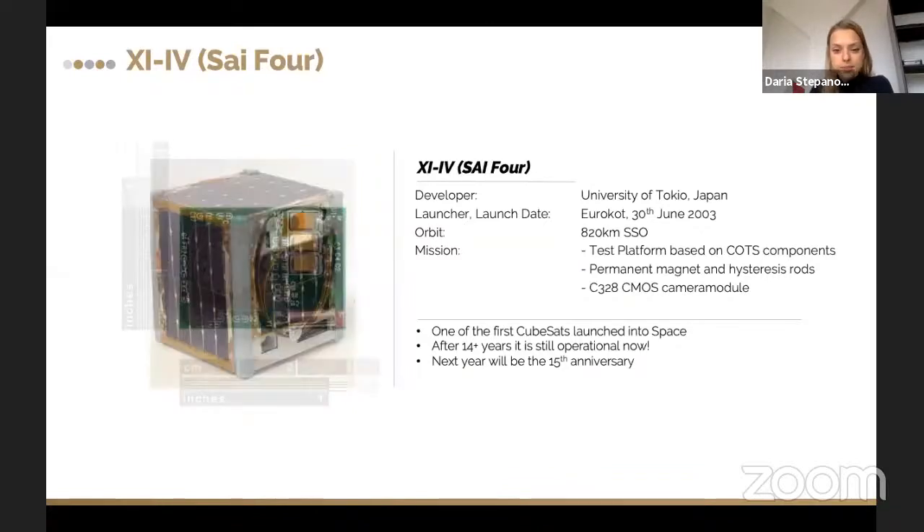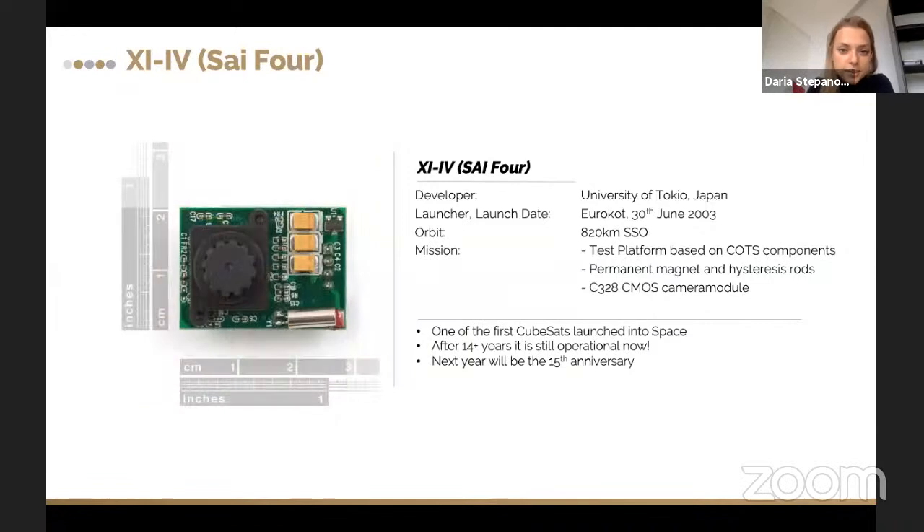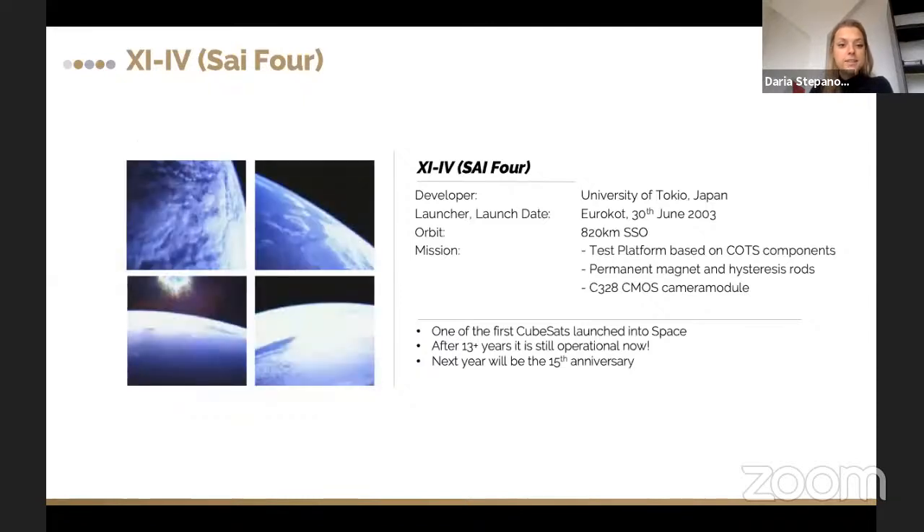The satellite also used a CMOS camera module — a pretty small and compact camera. These are the pictures taken with that camera: pretty low resolution, but thinking about 17 years back, it was a big success for such a small CubeSat to make these pictures.